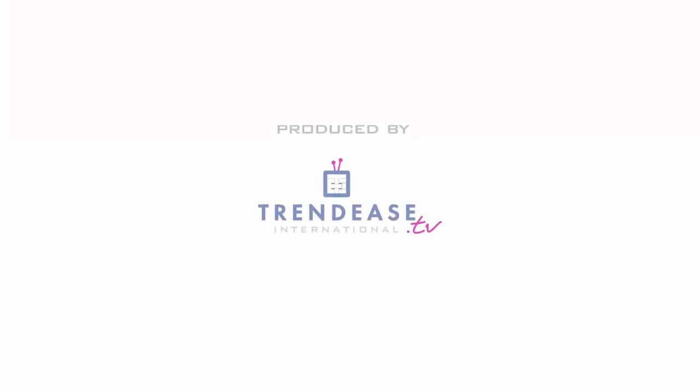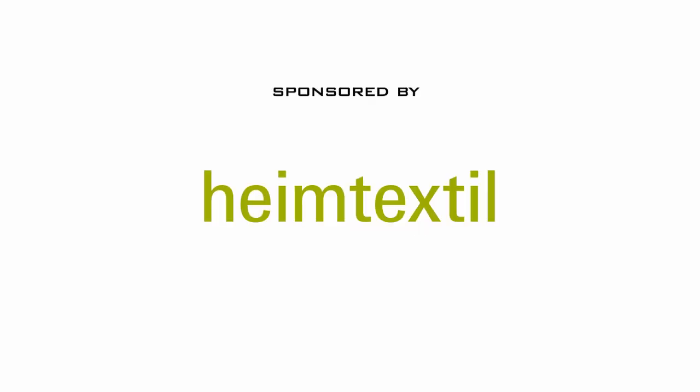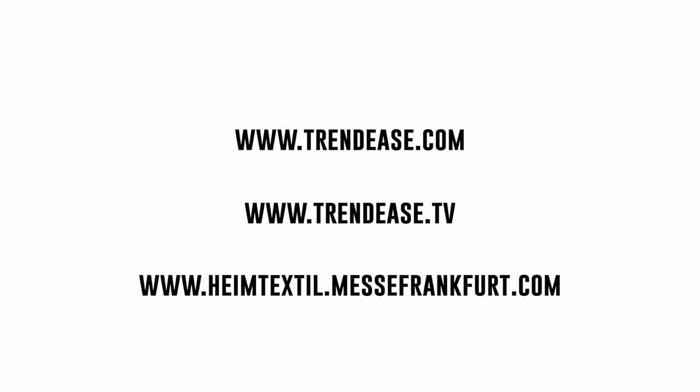It's very inspiring to look at the diversity of your portfolio and the different things that you've been producing. I look forward to seeing what you have in the material library at Heimtextil next week. Thank you so much.